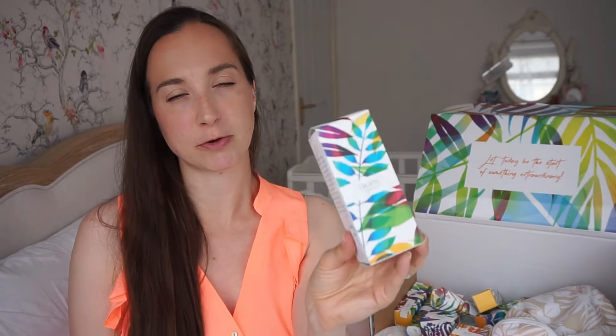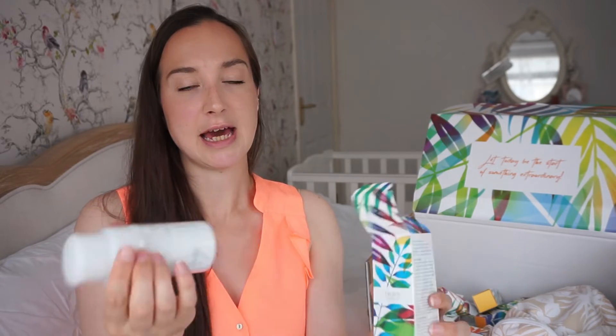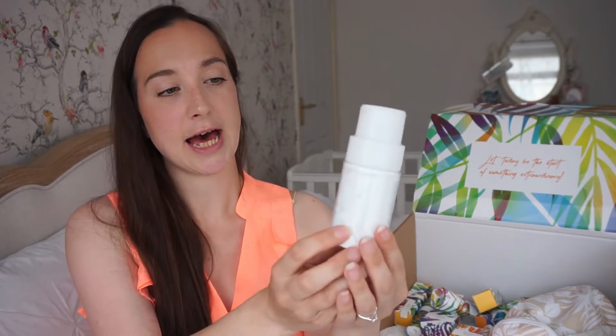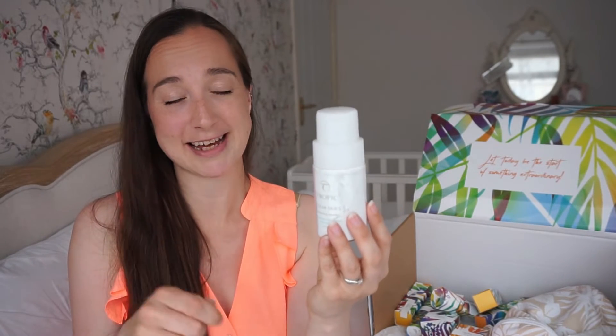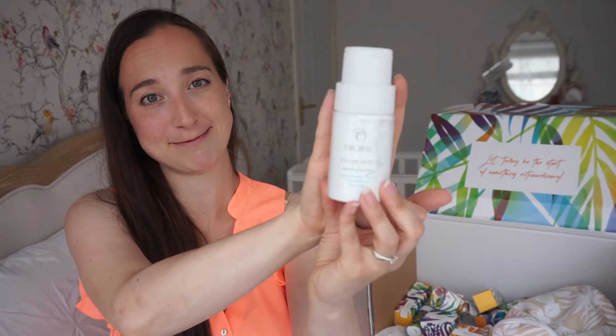Next is Clear Skies. All the products come in this lovely tropical packaging. Inside, the bottle itself is plain. This is the Clear Skies cleansing powder — I'd never heard of a cleansing powder before. It's really good for oily or blemish-prone skin. It's a powder, so you just mix it with water and put it on your face. I'm looking forward to trying that one.